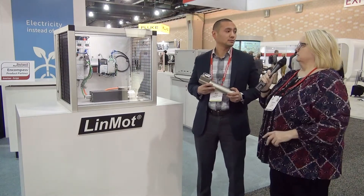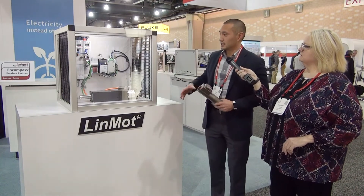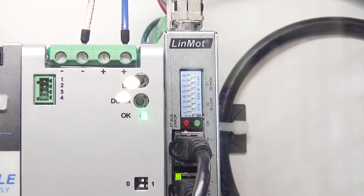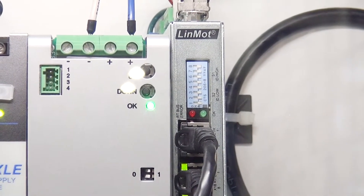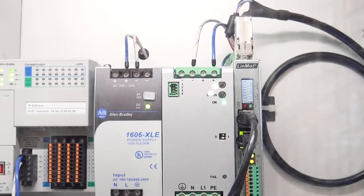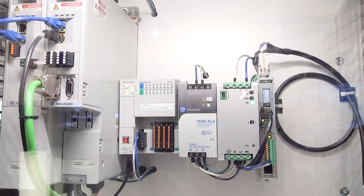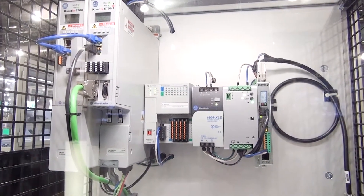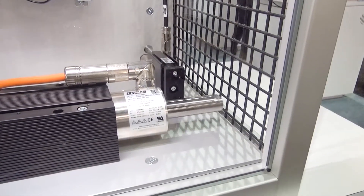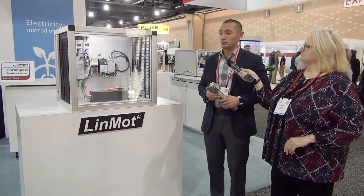One of the great things we have is our integration into the integrated architecture of Rockwell Automation. What we're showcasing here at the show is one of our new products, the C1250 EtherNet/IP drive, which now has the functionality of SIP sync — so we're able to do time-stamped coordinated motion utilizing the CompactLogix and ControlLogix motion processors. We're also showing the integration with the Kinetix drives. Our three-phase motors have the ability to be in the native motor database, which helps with commissioning of your machines.